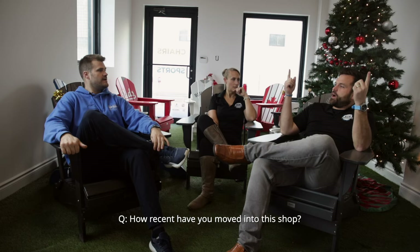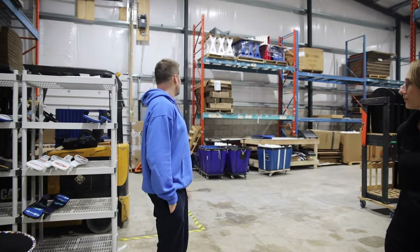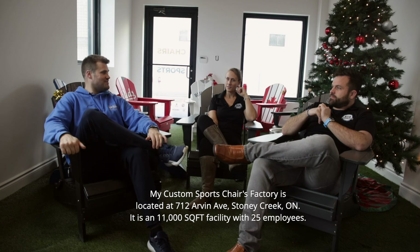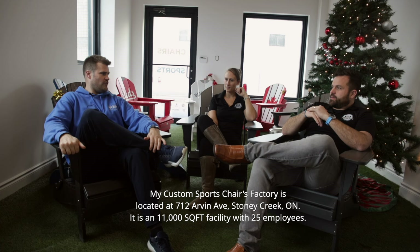They've been in their current shop for about a year and a half. It's pretty much finished, with a few things still to be done. Before this they were not far down the street in Stoney Creek. It's an 11,000 square foot facility — sometimes it feels too small depending on the time of year. They're currently at about 20 full-time and 5 part-time employees, about 25 total, with room to grow in the building.